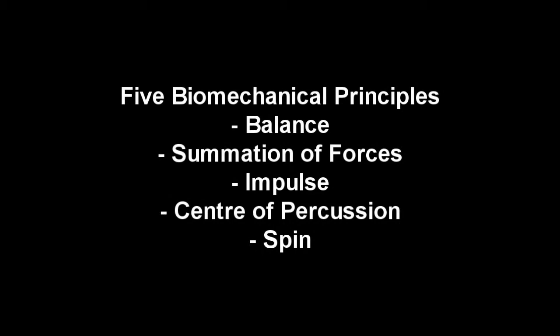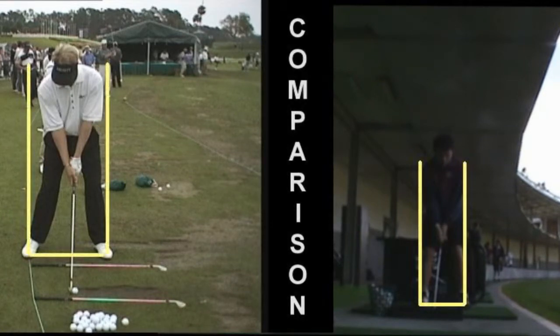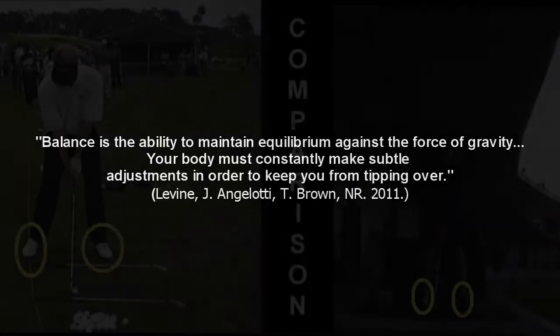Let's compare my golf swing to that of a professional's, side by side, while analysing the biomechanical principles that apply to each part of a golf swing. In the setup, both golfers have their knees bent and feet approximately shoulder width apart, providing a solid basal support. Balance is the ability to maintain equilibrium against the forces of gravity to avoid falling over, and involves three principles: basal support, centre of gravity, and effective basal support.